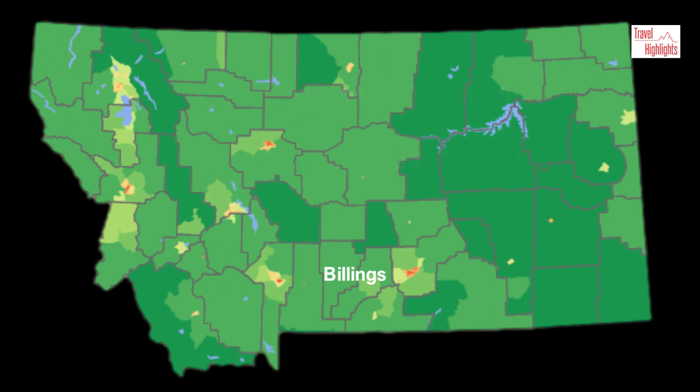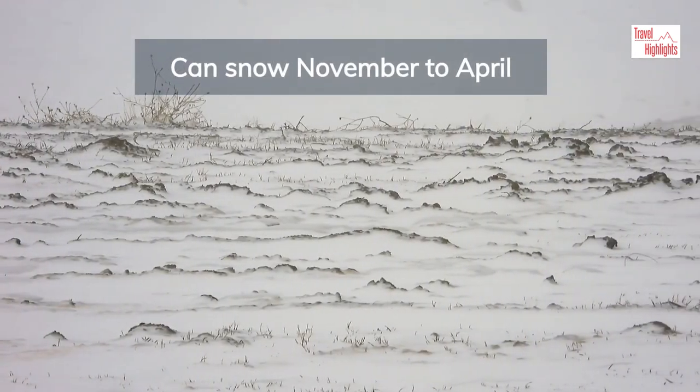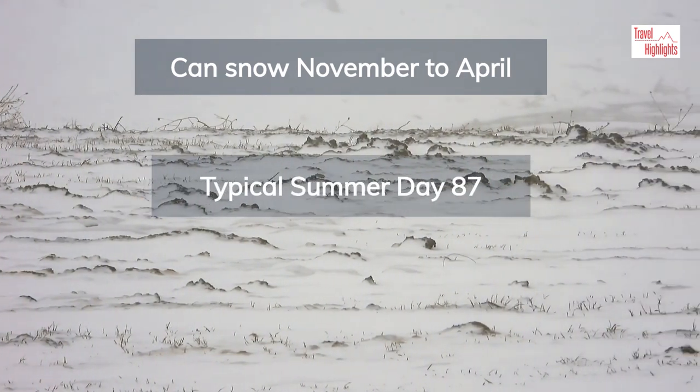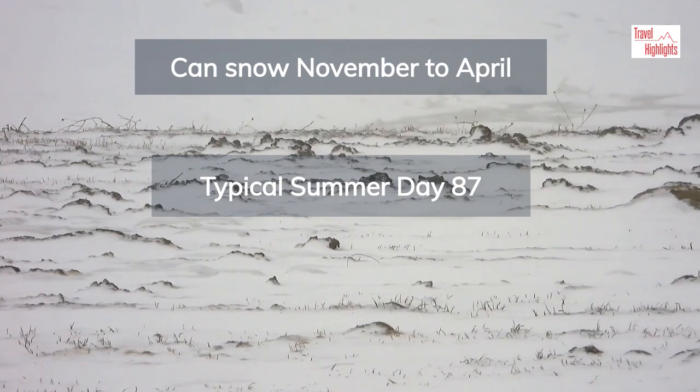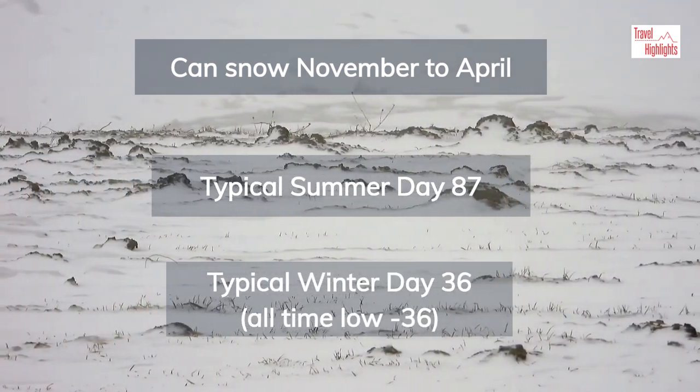A question that often comes to mind when you think of Montana is the weather. Is it always cold in Billings? Well, it can snow most any time from November to as late as April. The average high in July though is 87, compared to 36 for January, so much better to visit in the summer.